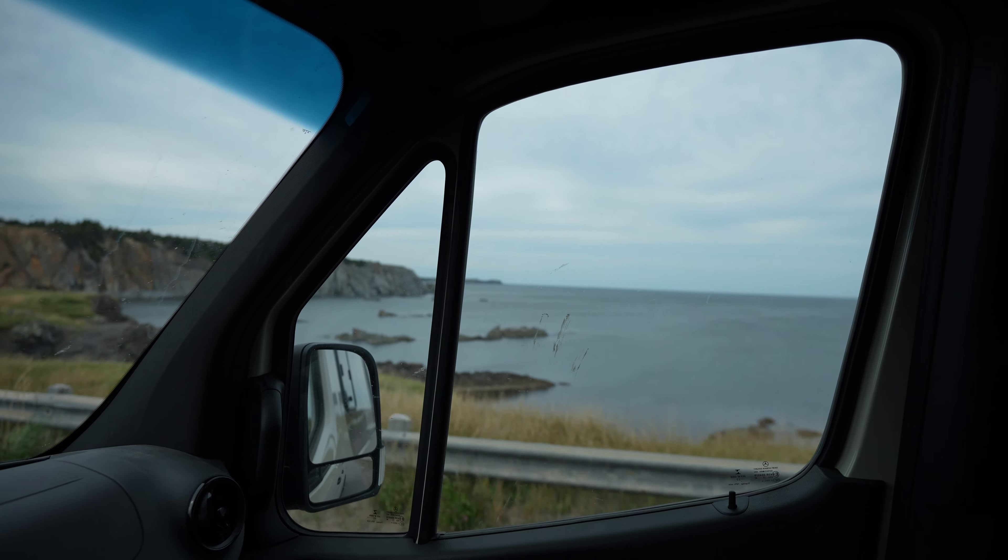That spot was so epic. Now we have one more stop before heading into town to celebrate with some ice cream. Seven minutes down the road, we're here at Dungeon Provincial Park.